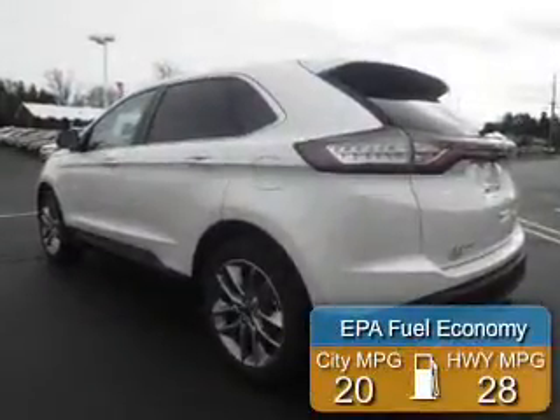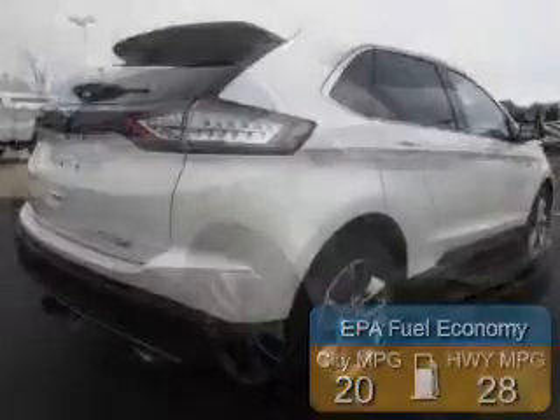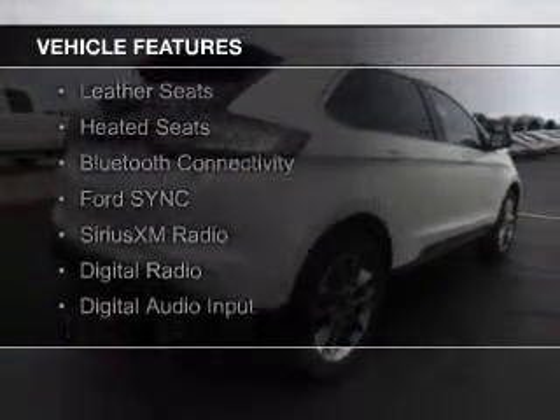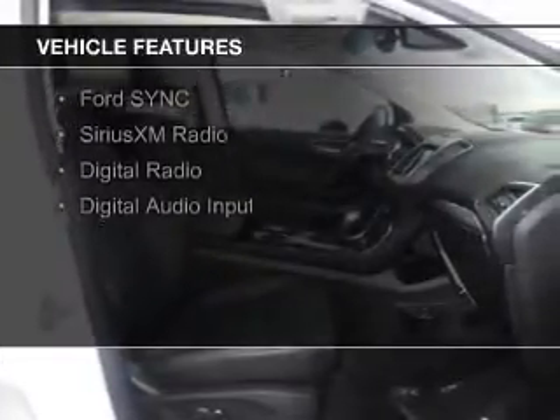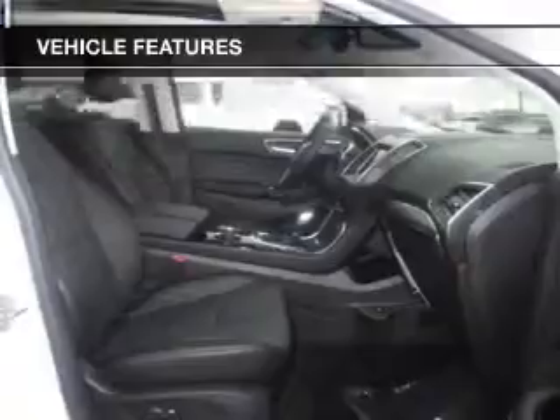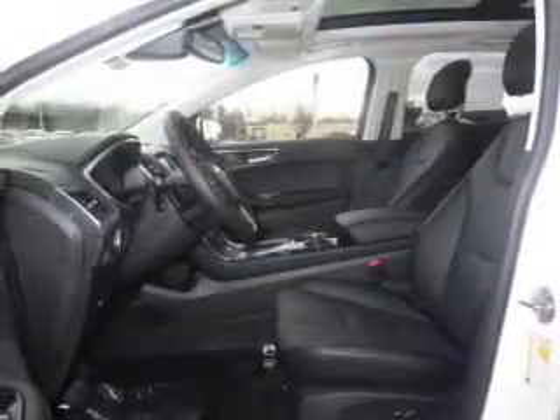Great fuel efficiency saves you money by requiring fewer trips to the gas station. The features include a turbocharger, internet connectivity, electric trunk, leather seats, heated seats, Bluetooth connectivity, Ford Sync voice activation, Sirius XM satellite radio, digital radio, and digital audio input.